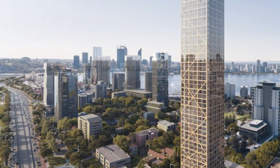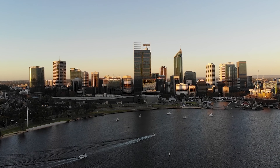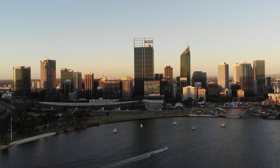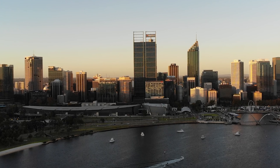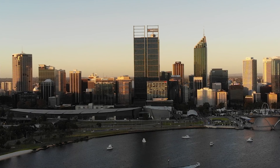Modern architecture frequently uses the phrase sustainability, and not just while constructing the highest wooden tower in the world. The built environment is responsible for around 40% of global energy-related carbon emissions, according to the Green Building Council, with materials and construction alone accounting for 11% of that total globally.